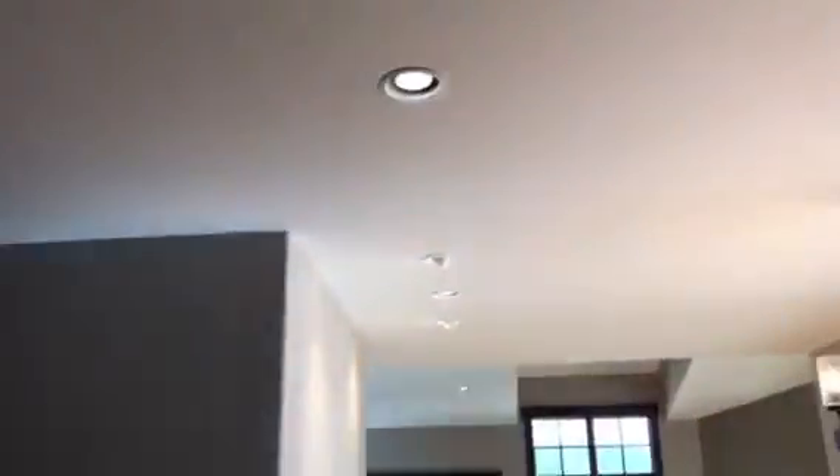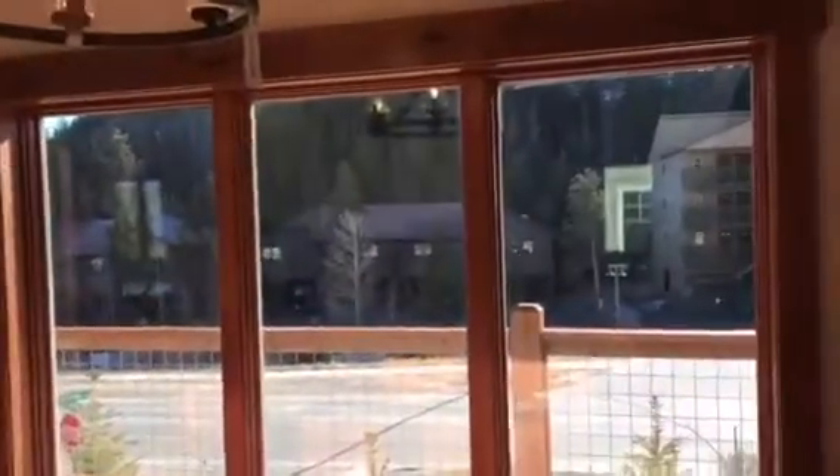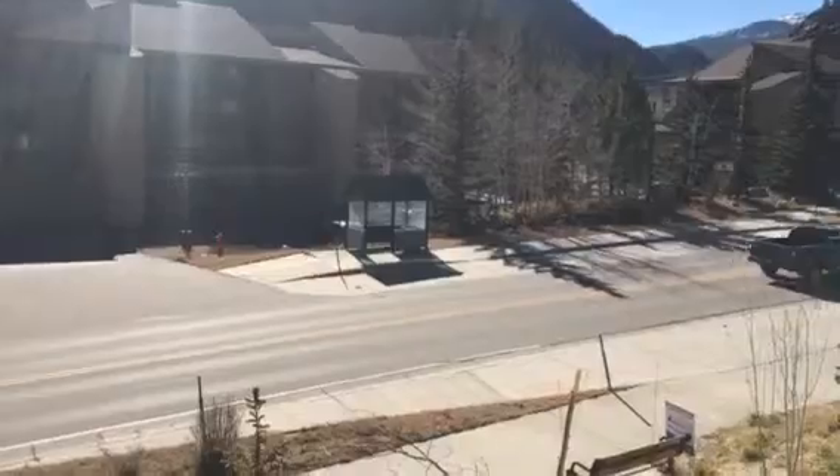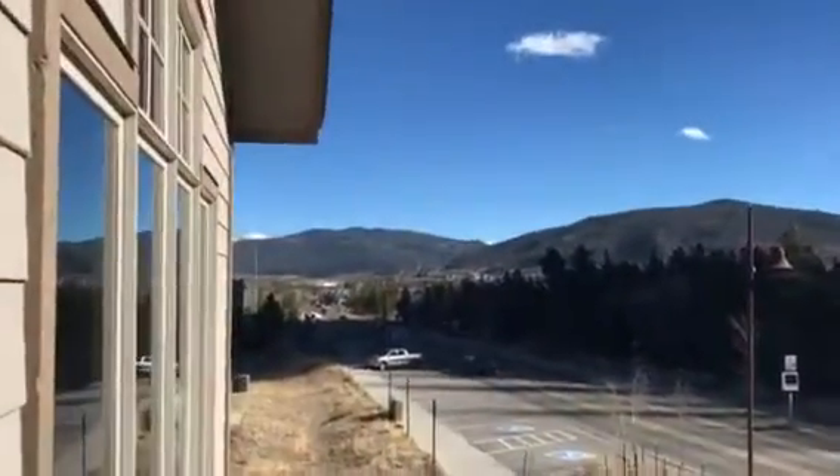Tall ceilings really open up the space, and the windows are just amazing. You have east-facing windows here, south all along your kitchen. Living room, dining room out here. Here's your den space — a large little den area. Another balcony. Summit Stage is right there for pickup, so you're literally right on the bus route. There's the other side going the opposite way. Gorgeous views from here.